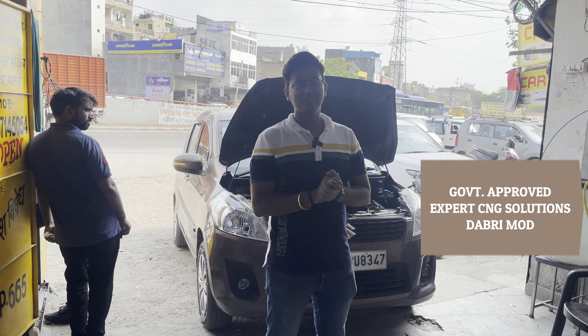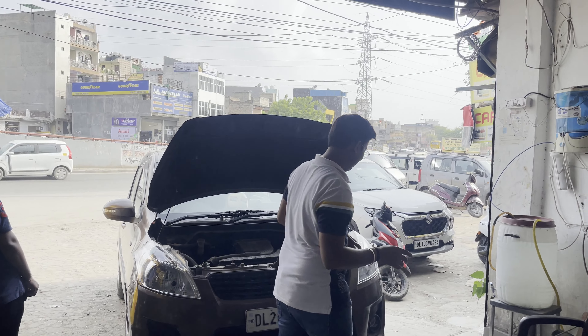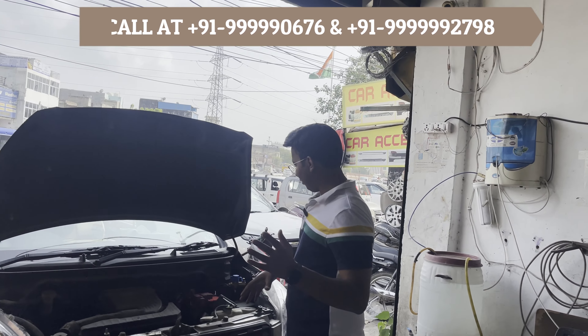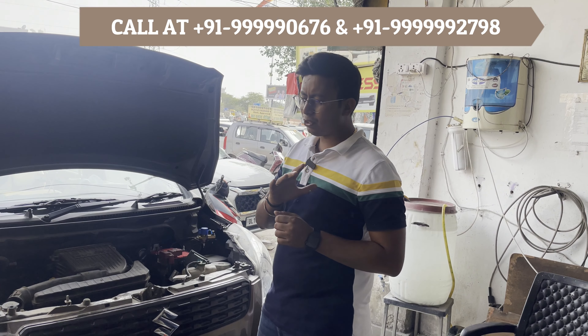Welcome back to Experts in the Solutions. Today we have Ertiga BS4. We have put an E-green kit on it. Since it is 1500cc, there is no doubt — the car is smooth, just like the Ciaz and Ertiga are 1500cc.